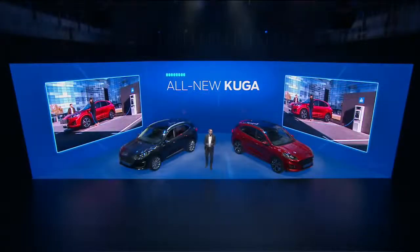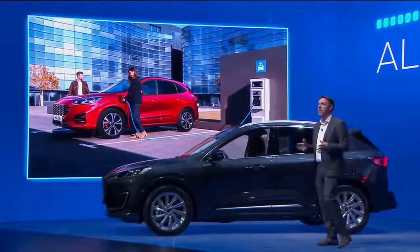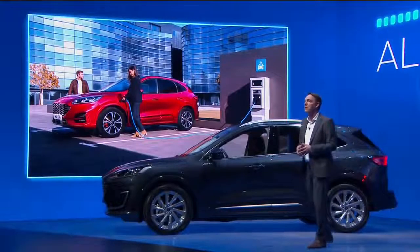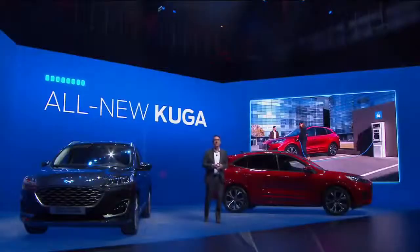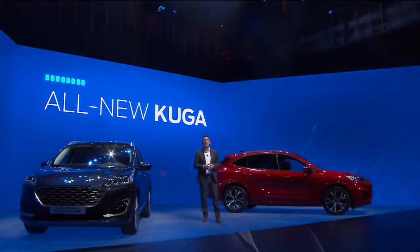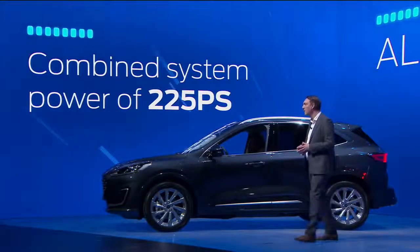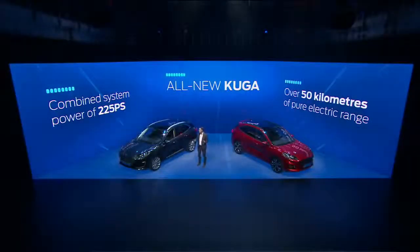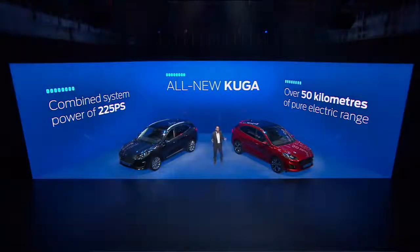The exciting news is that the new Kuga will be our most electrified vehicle so far, with an unbeatable choice of advanced Ford hybrid propulsion systems. We will offer Kuga with EcoBlue hybrid, self-charging hybrid and plug-in hybrid options. The plug-in hybrid is a combined system of 225 PS for superb performance and gives you over 50 kilometers of pure electric range — near silent, zero emissions motoring. And it delivers lots of punchy acceleration.